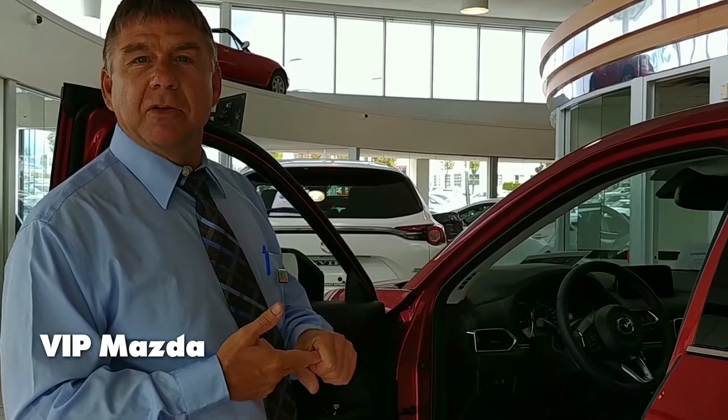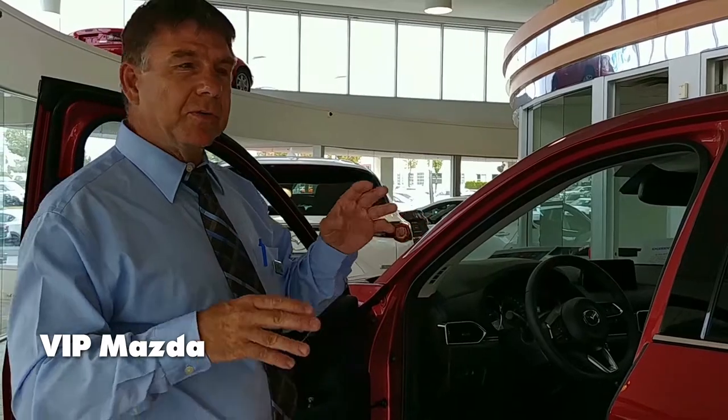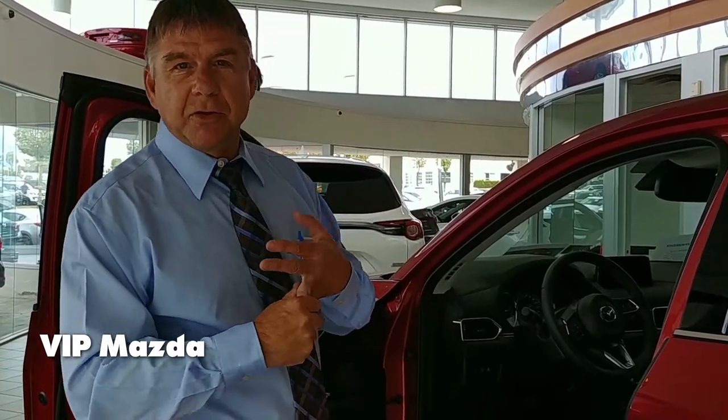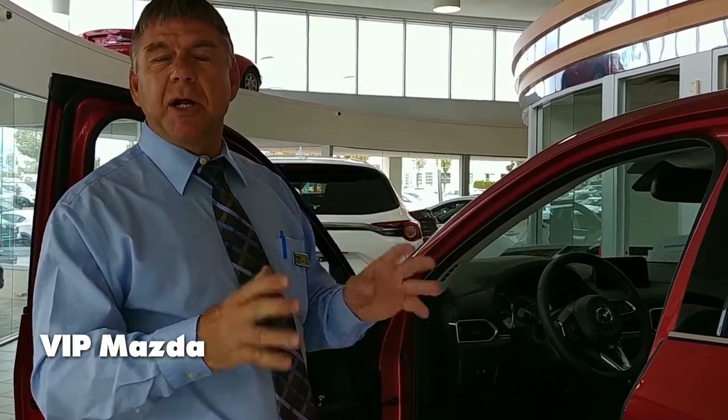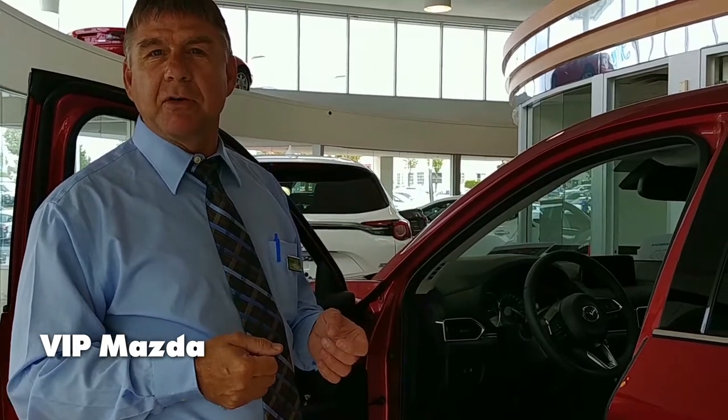Another thing that's solid about this car is it has the best warranty in the car business. This comes with five years unlimited kilometer drivetrain and three years unlimited kilometer bumper-to-bumper warranty. That also includes free roadside assistance anywhere in North America with no deductibles. So you're taken care of — you've got no worries going forward. You're covered by Mazda with one phone call.